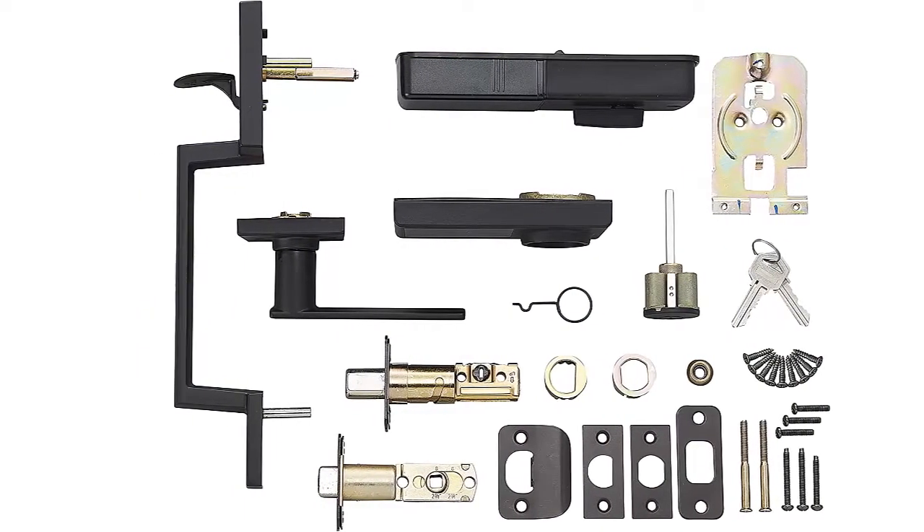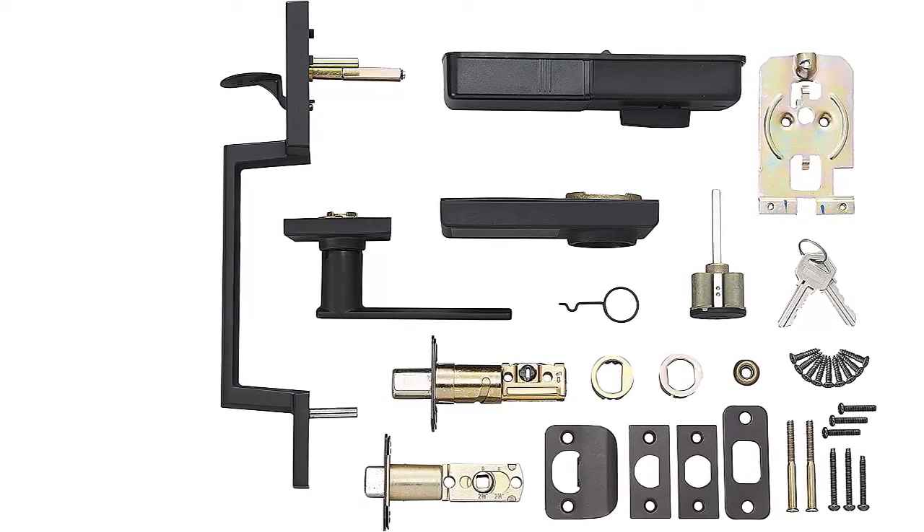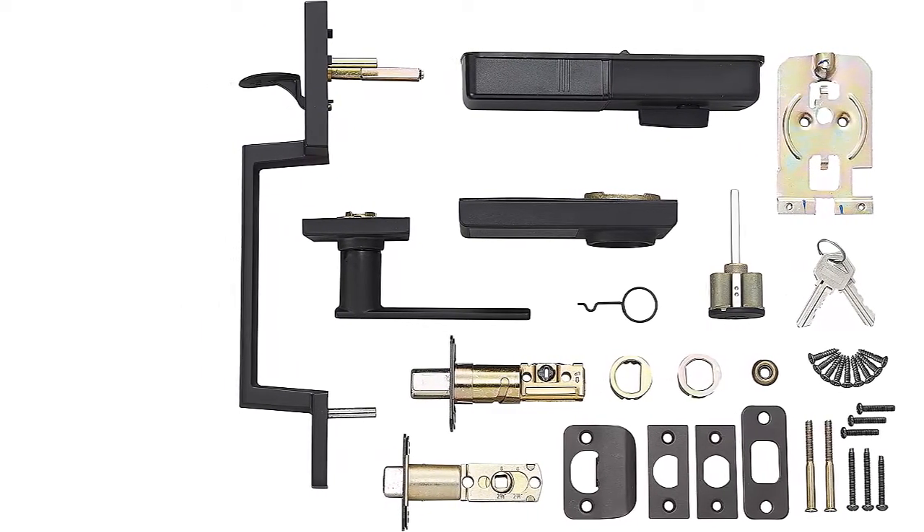Easy to install. Simple installation with a screwdriver. All necessary hardware components included. Backed by an Amazon Basics 1-year limited warranty.